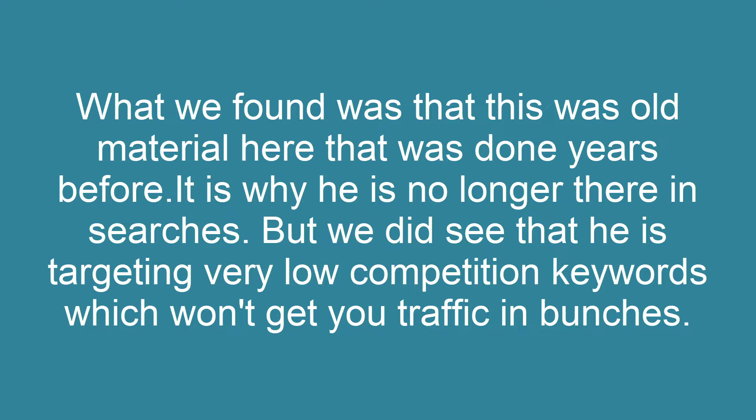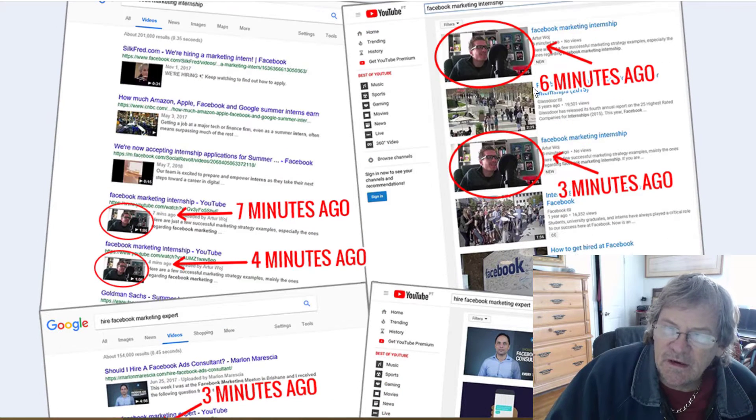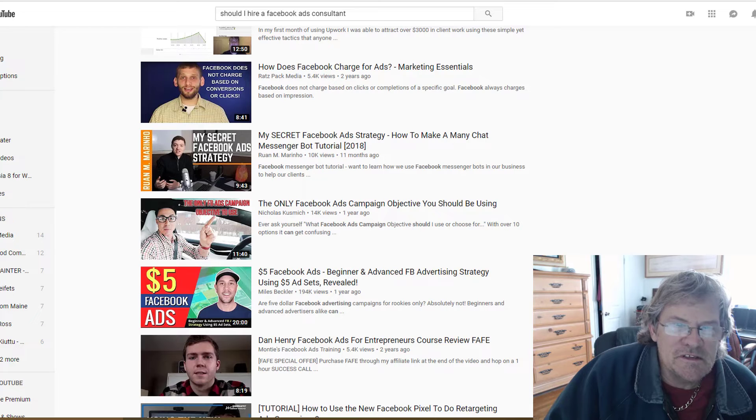There are other ways to get traffic besides using this Traffic Extractor, SEO, or paid advertising — there are lots of other strategies in between all that. 'Facebook marketing internship' — he's not here anywhere on Facebook, YouTube, or Google. And let's check 'should I hire a Facebook ads consultant' — that's one of his headlines.